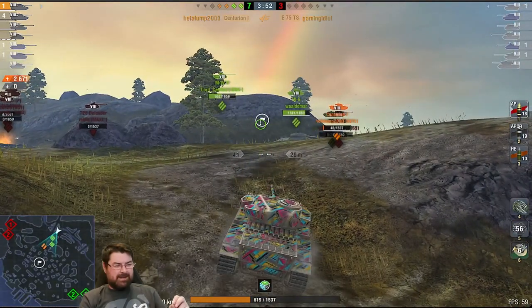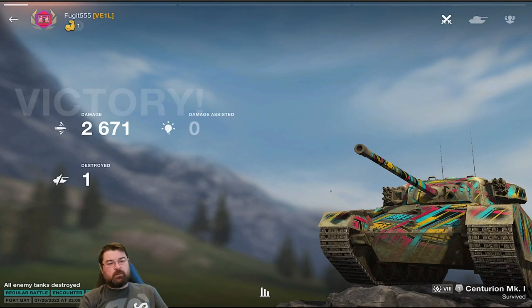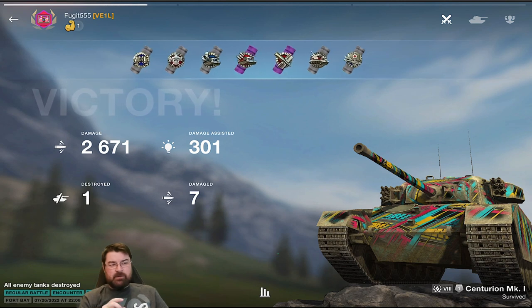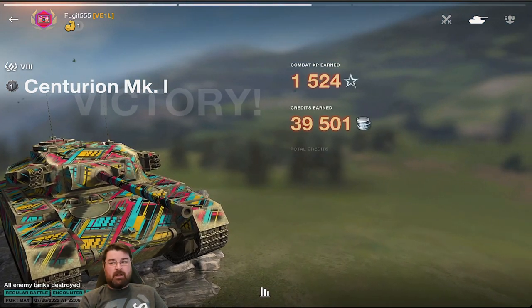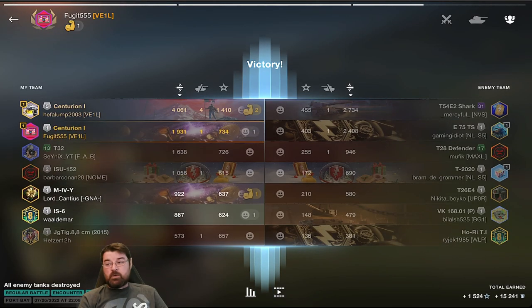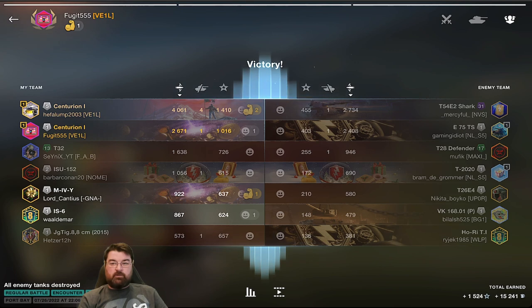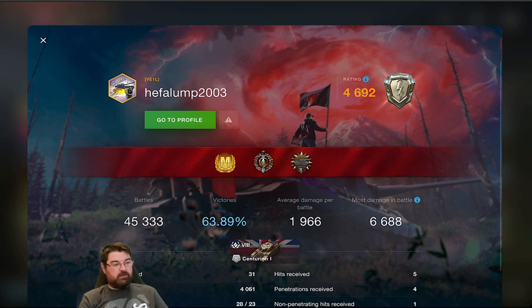We do 2.6k damage and only take one kill. As I always say, it's not always about big damage or ace masteries or seven kills - it's about winning games. Once you know the maps and the tanks, winning becomes slightly easier. Effelump knocks out a whopping 4061 damage and gets a mastery. That is what this tank is capable of in the right positions, played in the manner it should be played.